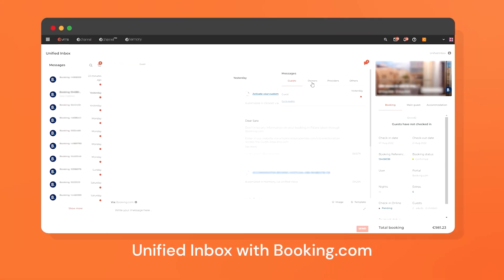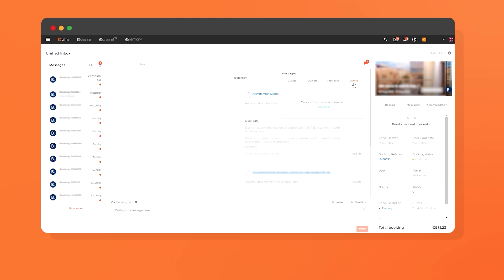Manage all communications from owners, guests and providers directly from our platform. Save time, streamline communications and never miss a message.